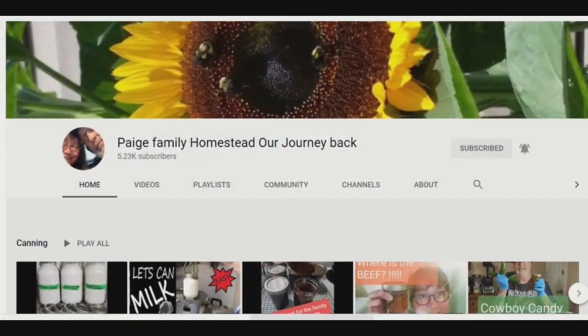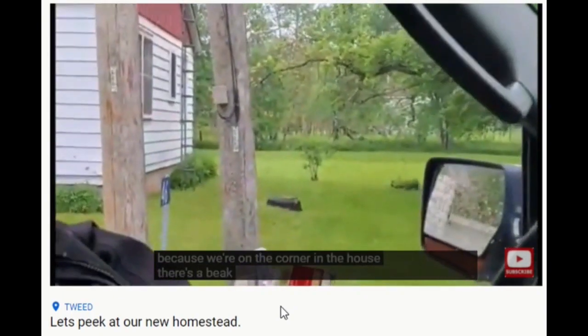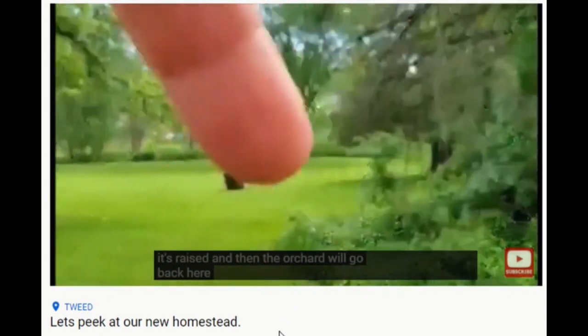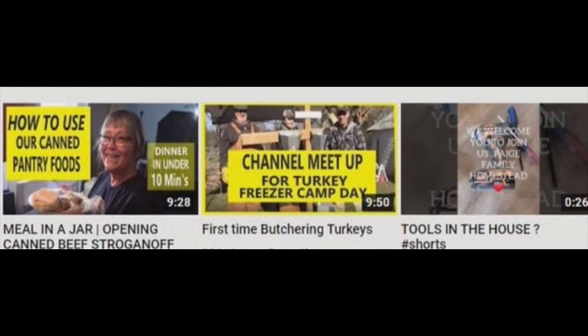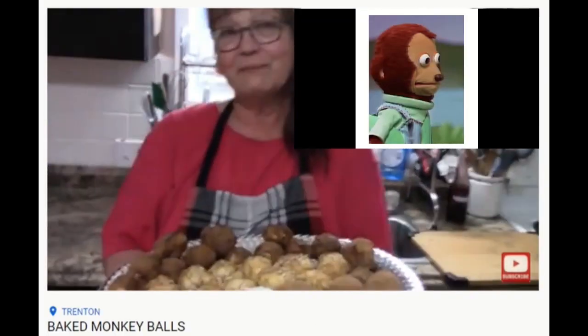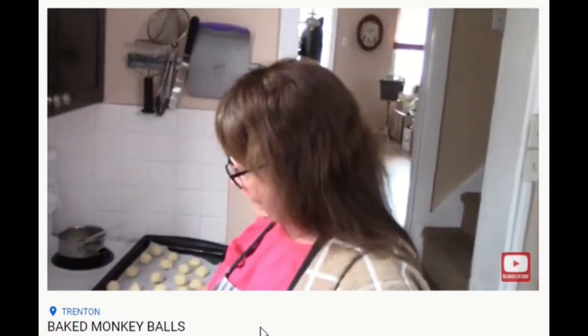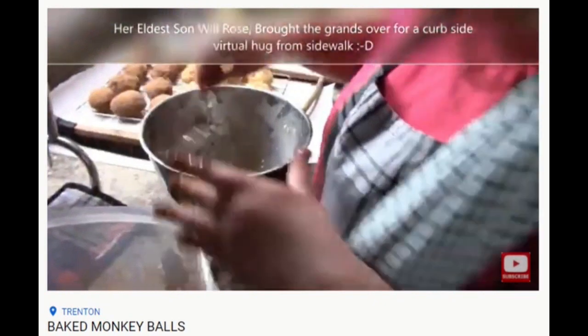Page Family Homestead, Our Journey Back. The Page family tired of city life and moved back in time. They actively search for a homestead so they can be in control of their own food sources — from growing meat and vegetables to the various ways to cook and preserve it all. Some of them are kind of questionable. I wasn't even aware you could eat that part of the monkey.